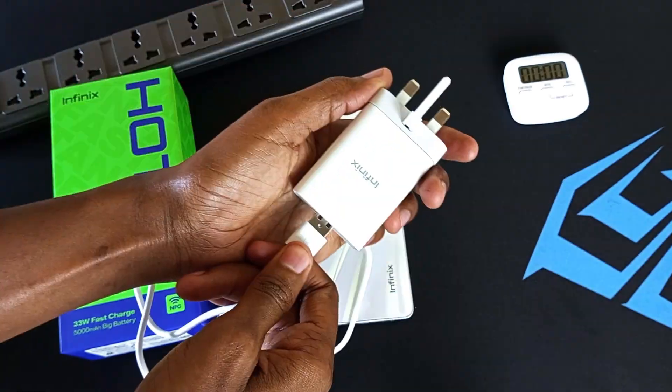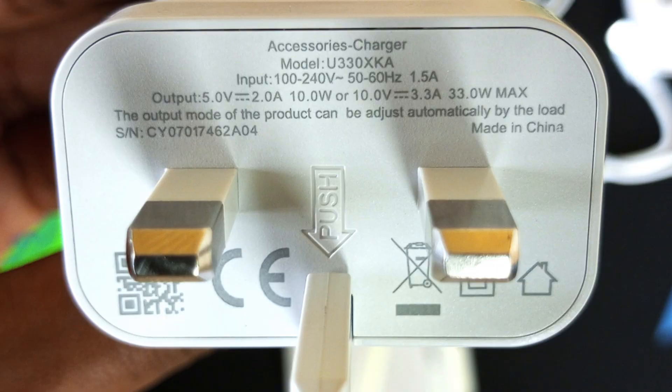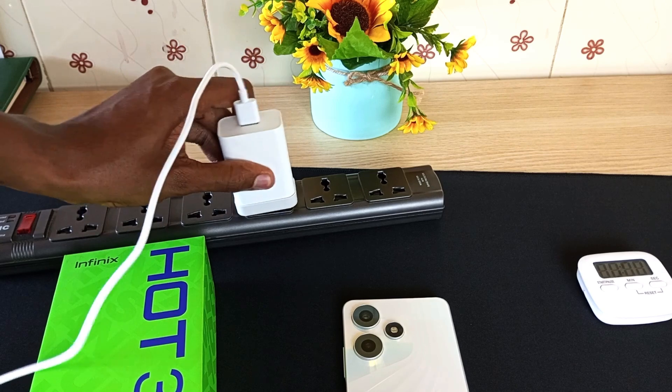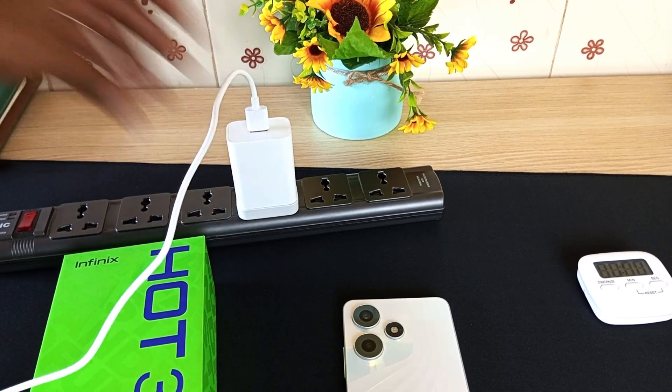This is a dual voltage charger. It has 5 volts at 2 amperes and 10 volts at 3.3 amperes, giving us 33 watts maximum. So the phone is going to automatically control this charger to get the right voltage out of it.